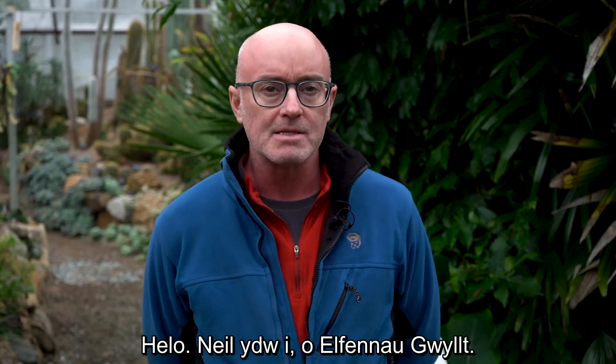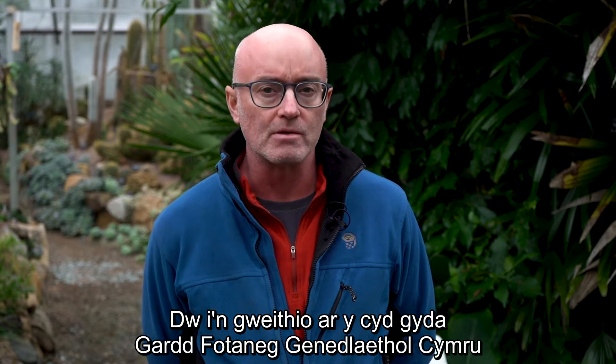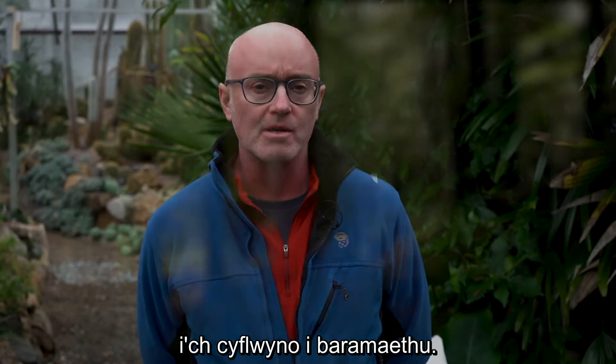Hi, I'm Neil from Wild Elements and I'm working in collaboration with the National Botanic Gardens of Wales to introduce you to permaculture.